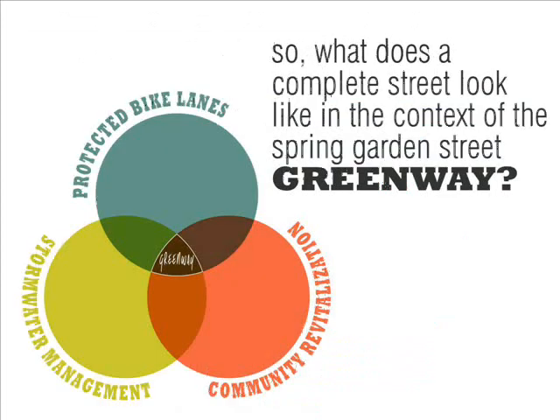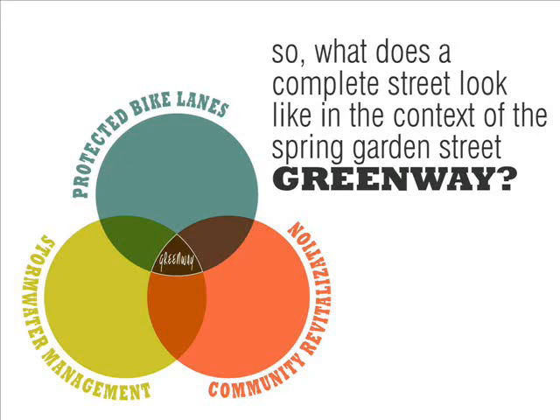What does that specifically mean? We think of the Greenway Project as a catalyst for other improvements centered around stormwater management, community revitalization, and improving the situation for cyclists more specifically. The designs will include protected bike lanes of some sort — we are in the design process — and that protection could be in the form of a landscape buffer, or parking-protected bike lanes, where parking is pulled off the curb at a sufficient distance to create bike space.